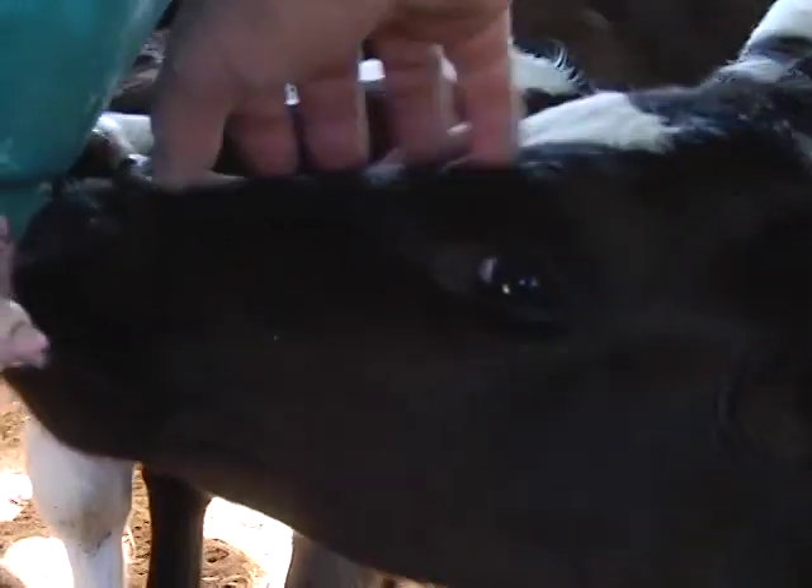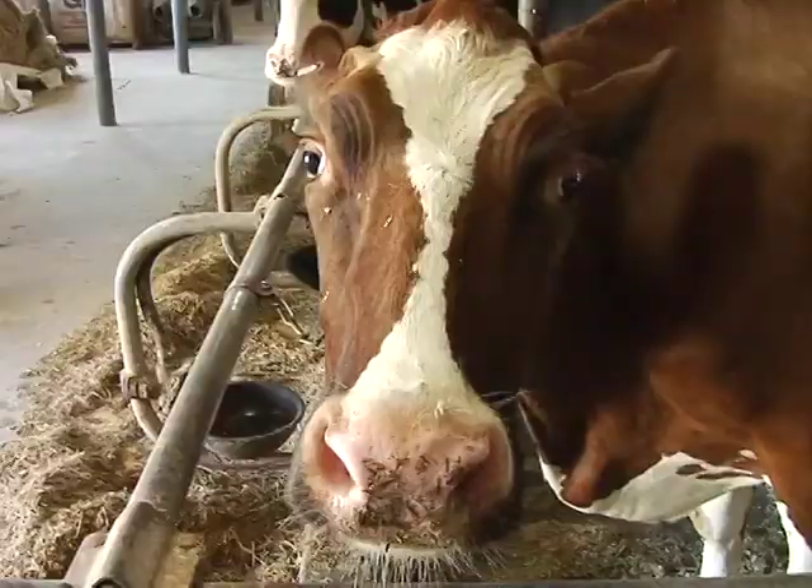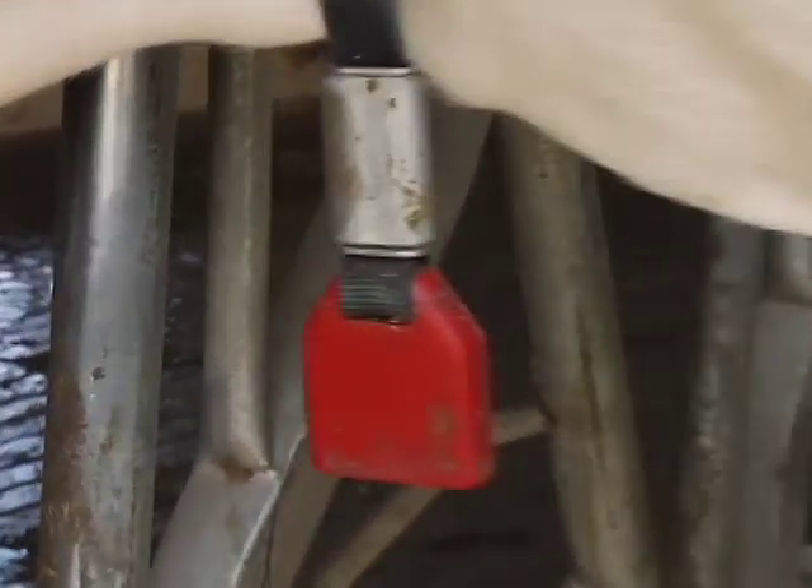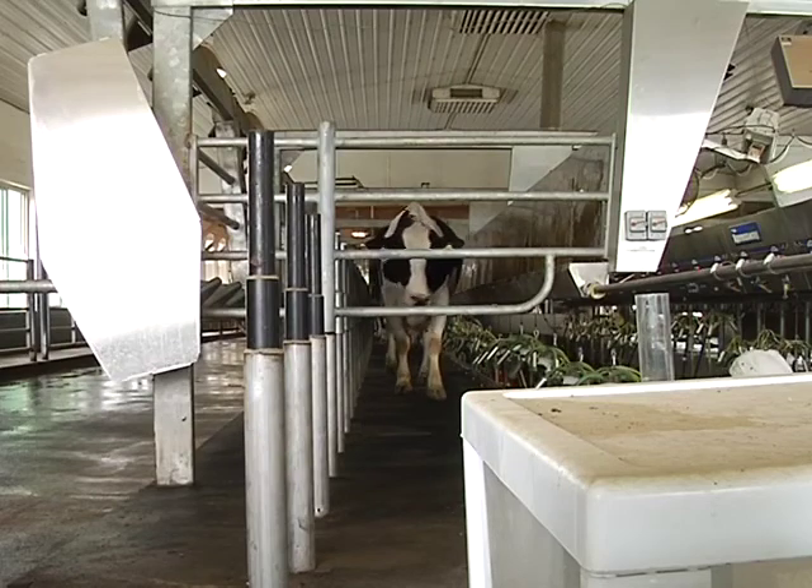First off, farmers really care about their cows — feeding them healthy food, making their barns clean and comfortable to sleep in, tracking every cow's health history from the day it's born, and milking them two or three times a day.